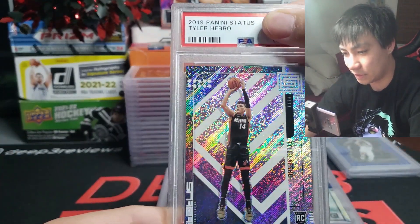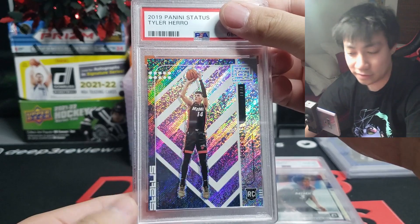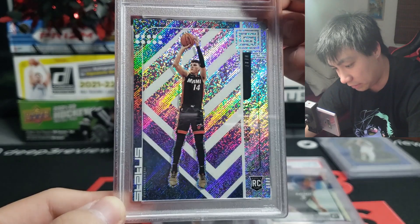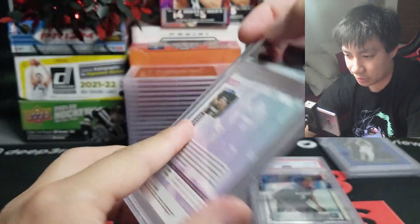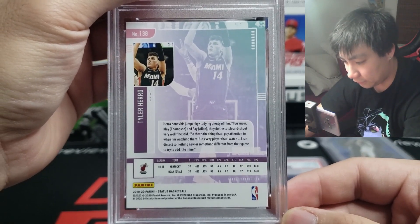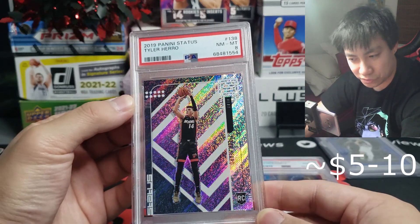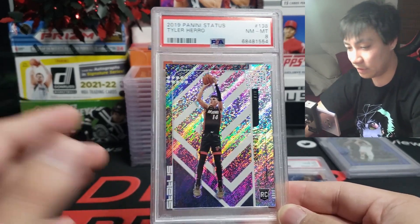Up next is the 2019 Panini Status Tower Hero — sixth man of the year last year — probably the worst grade of the day. Left to right looked pretty solid, top to bottom checking out the back — if you said PSA 8, you'd be correct. This is probably the lowest grade out of our stack today. Maybe there are some surface flaws I'm unaware of, but luckily it's one of our lower-end cards.